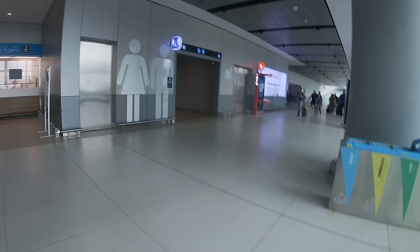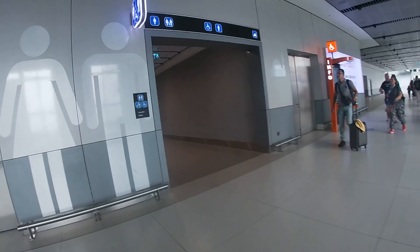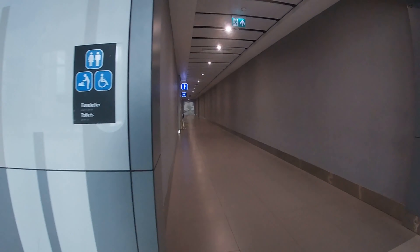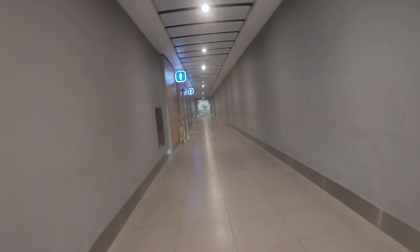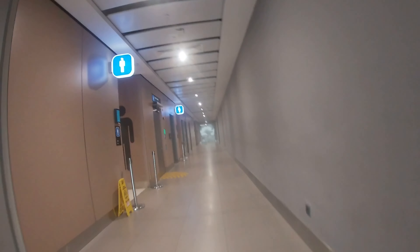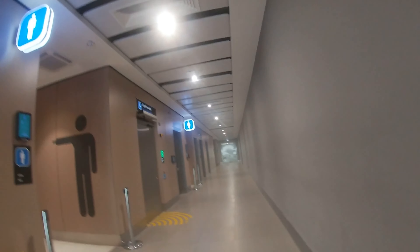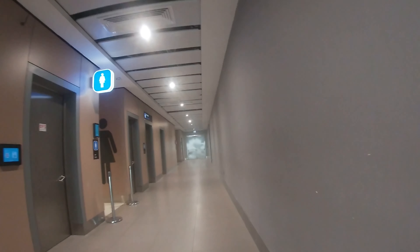Kira-kira 40 km dari pusat kota Istanbul ke arah barat laut. Setelah mendarat, hal yang pertama kita cari tentu saja toilet. Saran dari saya, lebih baik jangan gunakan toilet yang dekat dengan gate tempat kita mendarat, karena pasti akan ramai. Lebih baik berjalan sekitar 2 atau 3 toilet setelahnya untuk mencari toilet yang agak lebih sepi.